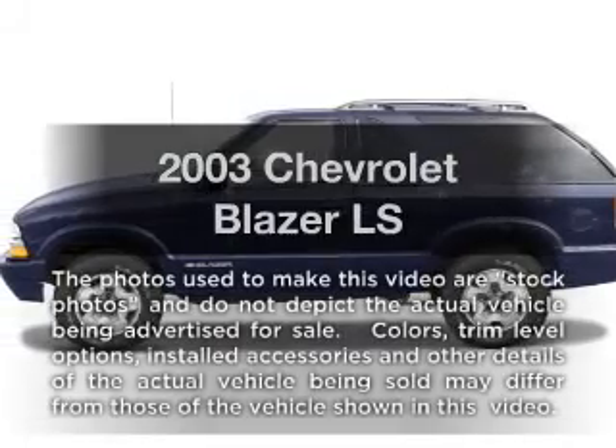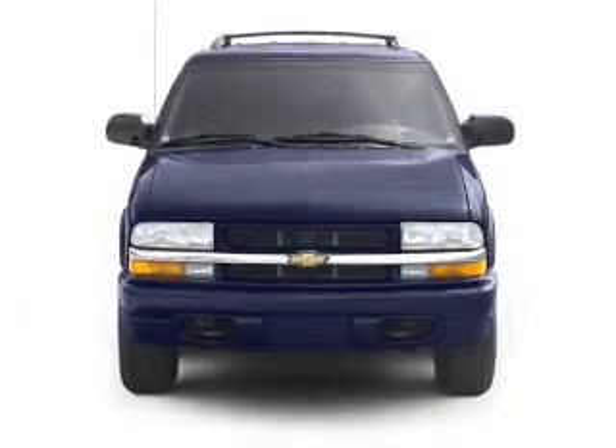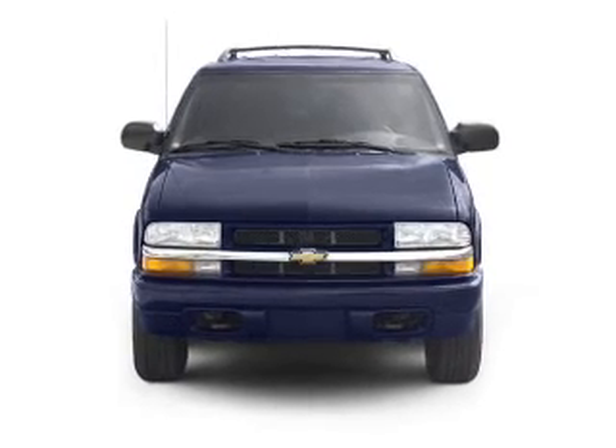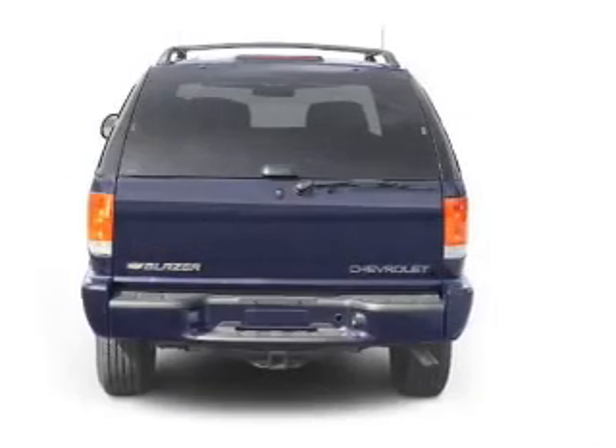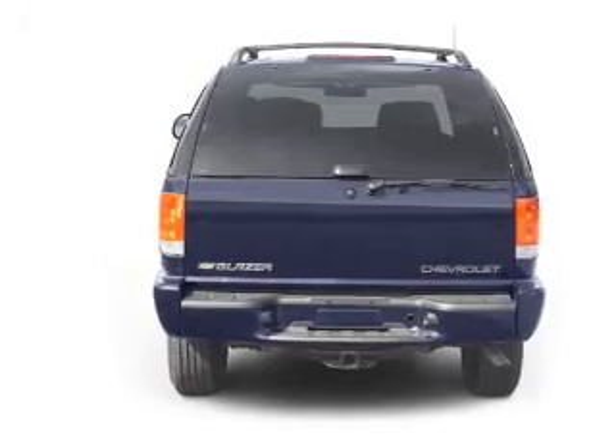Check out this 2003 Chevrolet Blazer. Travel the roads in style and comfort in this great vehicle. With a solid 6-cylinder engine connected to a smooth-shifting transmission. Anti-lock brakes help you bring your vehicle to a safe stop.